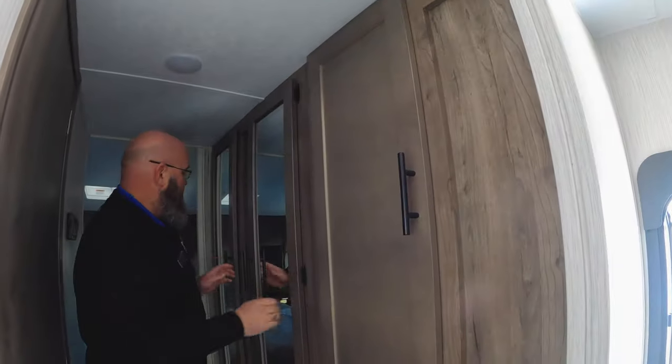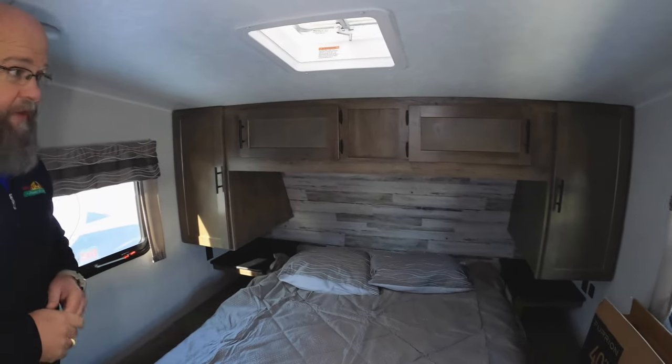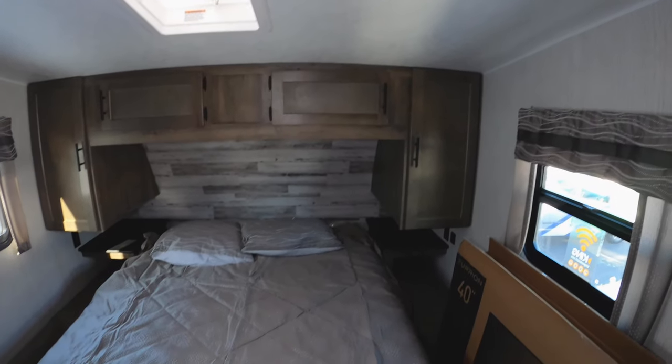More storage space here in the hallway going up to the front bedroom. Wardrobe space with mirrors. Great bathroom. And then up here in front, you've got a queen-size bed. Plenty of room to sleep, extra space there. Prep for a second AC if somebody wants to add it.